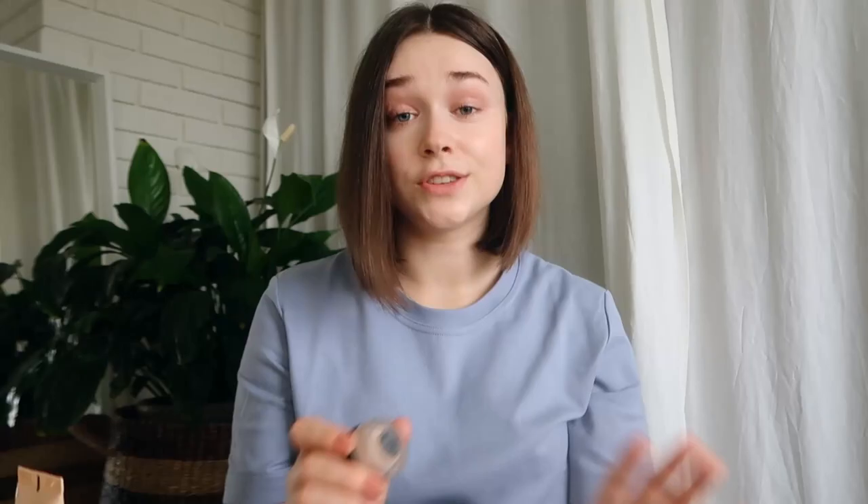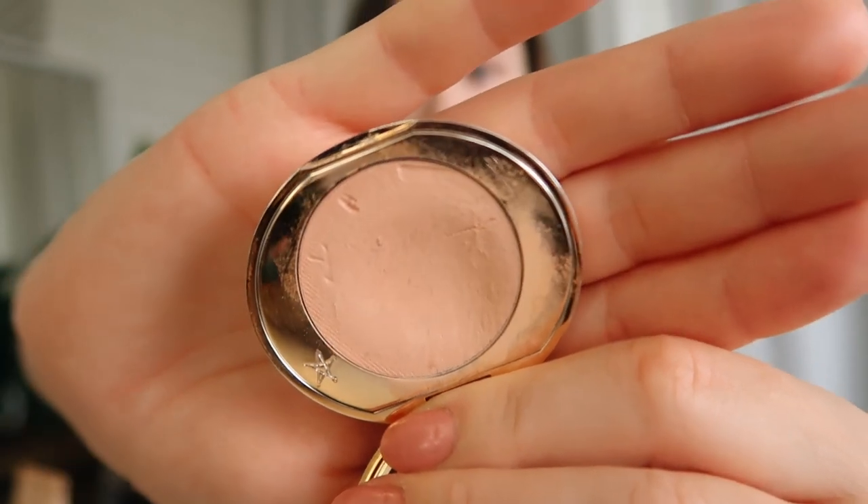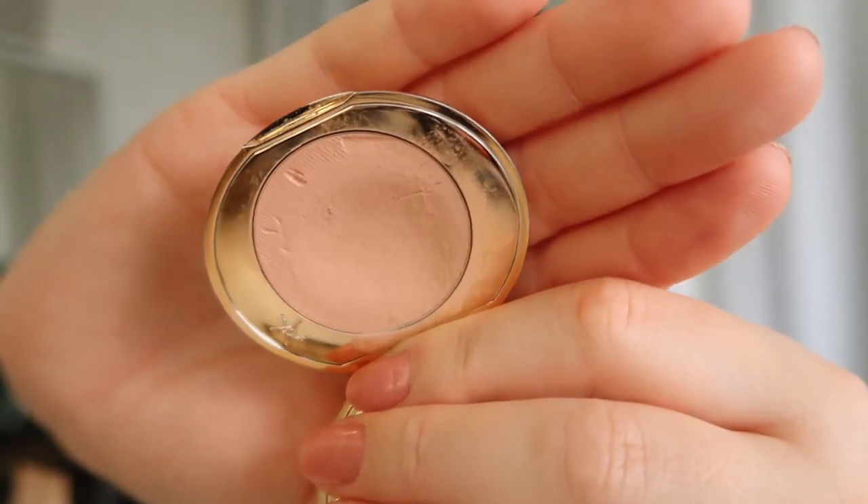The NARS Soft Matte concealer — I actually like their cream version better than the liquid. I've really loved using this and I've at least hit the bottom of it, so I don't feel as bad. Then the Charlotte Tilbury corrector — I quite like this one, it's lasted a really long time and I still haven't hit the bottom. But I'm going to get rid of it and be better about using a spatula for cream products going forward. That leaves me with one concealer.